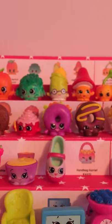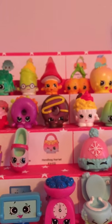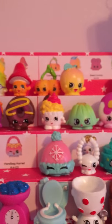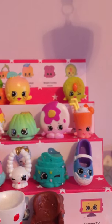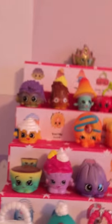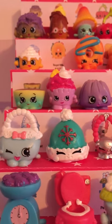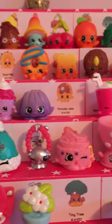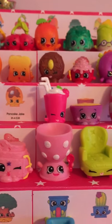Then we have Sharon Shoe — I'm missing Handbag Harriet in that color. I have Woolly Hat, Jewels, Sasha Belt, and Sharon Shoe. Next row: Handbag Harriet, Woolly Hat, Jewels, Sasha Belt — and that's the end of that category.